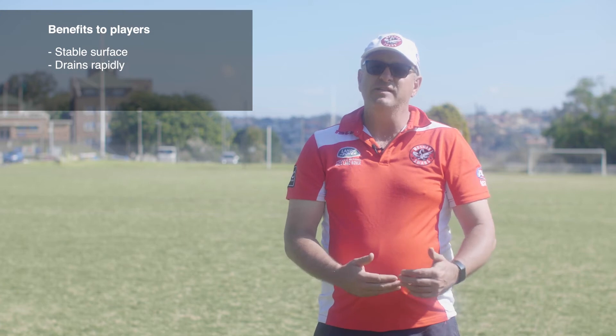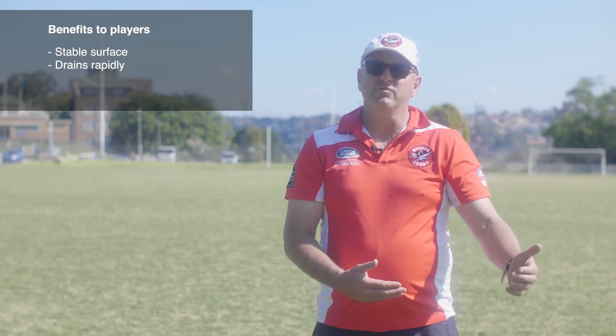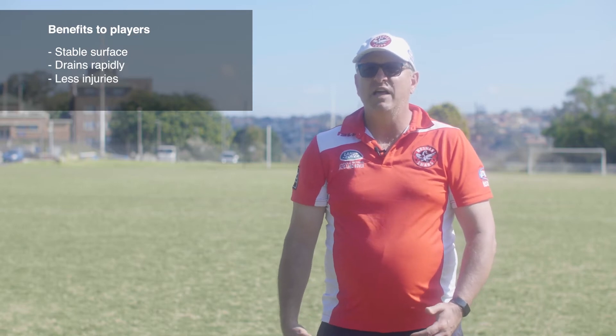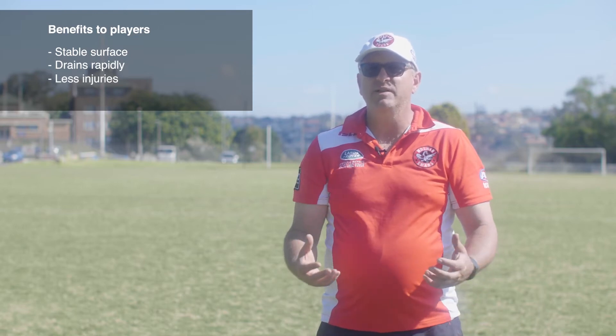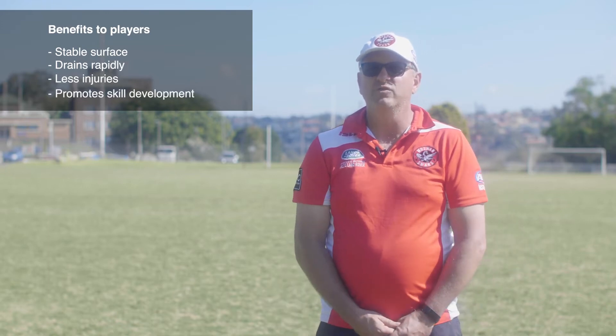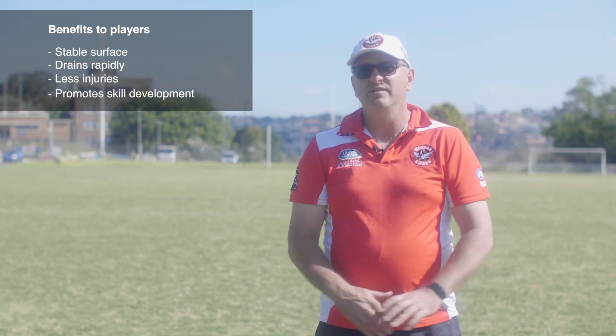When we play away games on artificial turf, there are still player challenges. Because our game is very much around contested football on the ground, many people often complain about artificial turf, whereas we have none of those complaints.